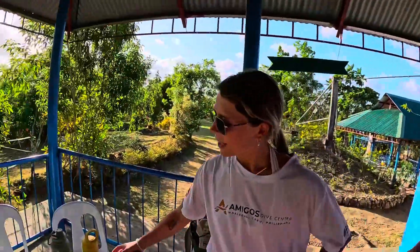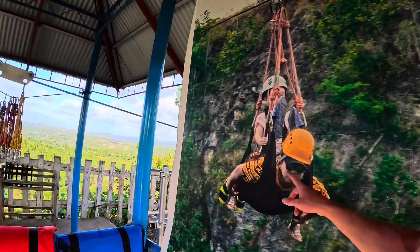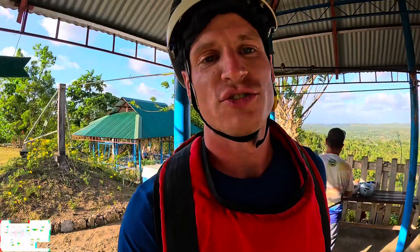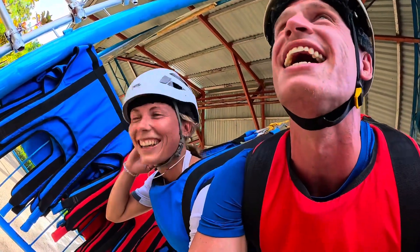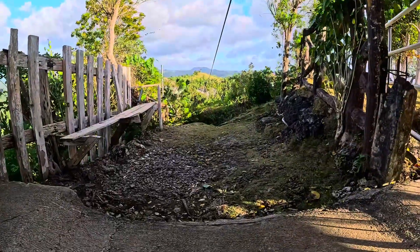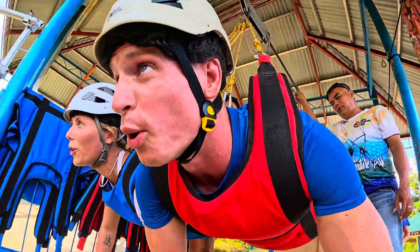Next up is the zipline, and Beth wasn't going to do this but she's changed her mind — yeah, we should do this! The zipline is 350 pesos each. Ready for it? Feeling good? Yeah, let's do it. Are you nervous? No!